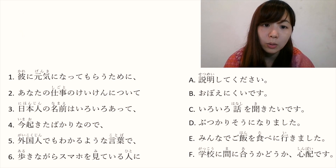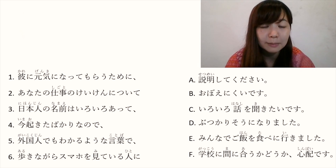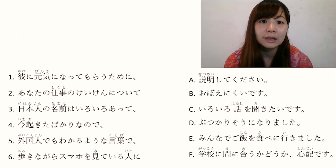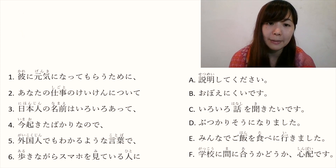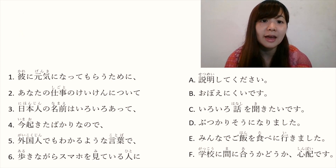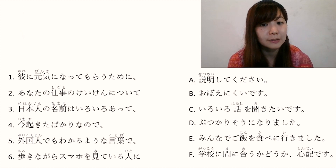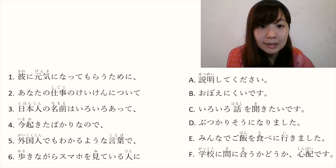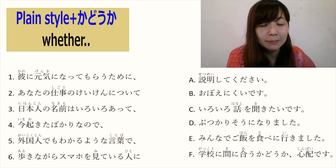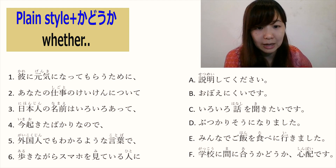E: みんなでご飯を食べに行きました. みんな is everyone. ご飯を食べます is 'to eat a meal'. 食べに行きます means 'to go and eat'. So みんなでご飯を食べに行きました means 'we went to eat food together with everyone'. F: 学校に間に合うかどうか心配です. Something に間に合います means 'to be on time'. Plain style plus かどうか means 'whether something'. So 学校に間に合うかどうか心配です means 'I am worried whether I can be on time at school'.